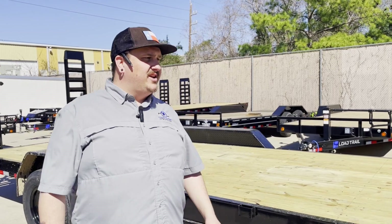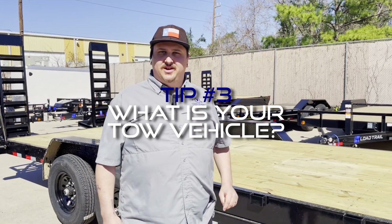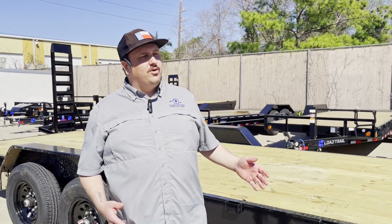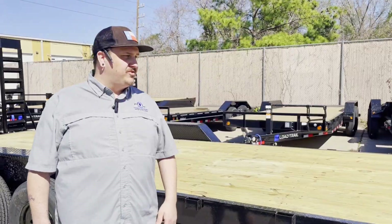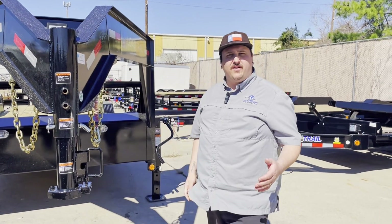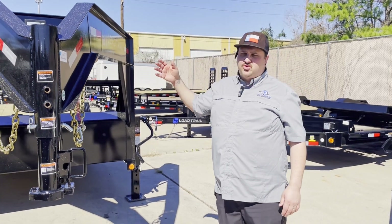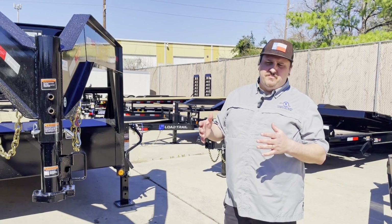A third thing you really want to consider is what is your tow vehicle. If you're going to be towing with a Toyota Tacoma, obviously you're not going to have a gooseneck in the back of that. This gooseneck is really set up for something like a 2500 or a 3500, or even bigger sometimes. It's got a 2 and 5/16 adjustable coupler, good for your 2500 and 3500 vehicles, and it'll be great for putting your skid steers, mini excavators, and trucks — but you get away from being able to haul cars.